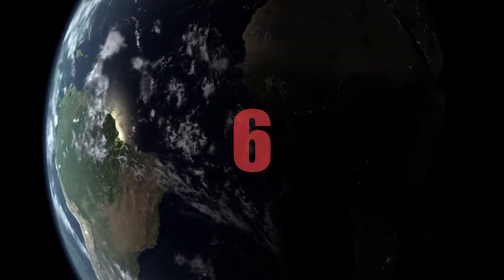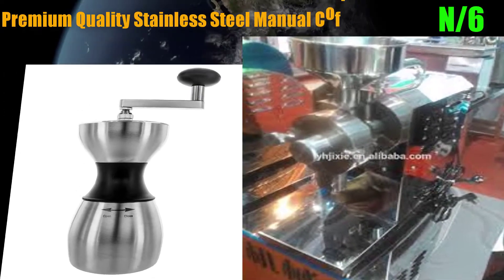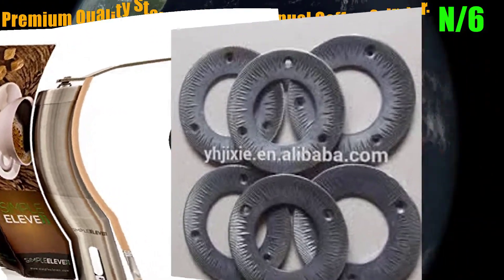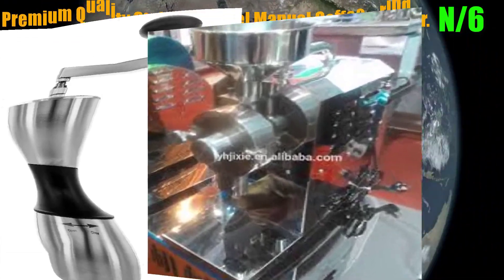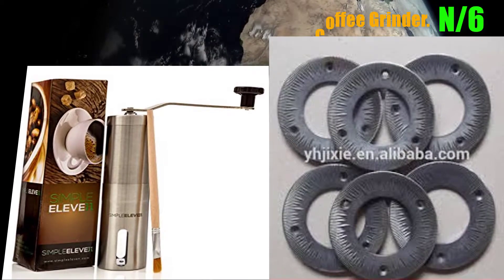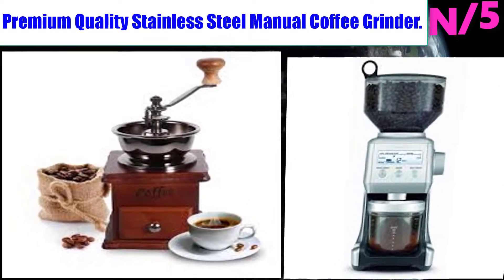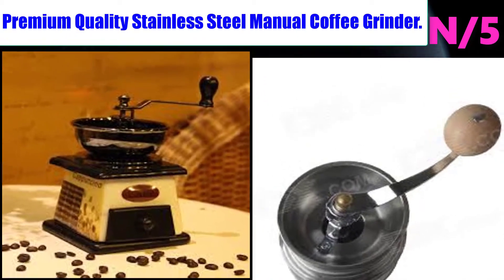Number six: the premium quality stainless steel manual coffee grinder. This coffee grinder is built to last — the body, handle, and knob are all constructed of high-quality stainless steel 304, and it features a durable ceramic burr.